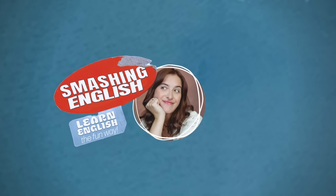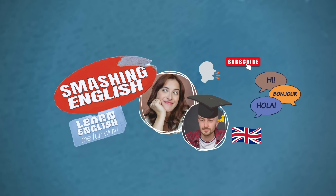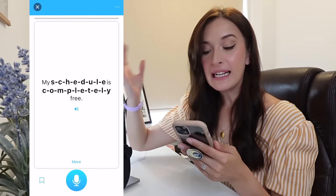For good or for bad, artificial intelligence is now a part of our lives. But can we use it to learn English? Let's find out. So I'm an English teacher, and I am going to test three different artificial intelligence softwares to see if we can use them to improve our English.